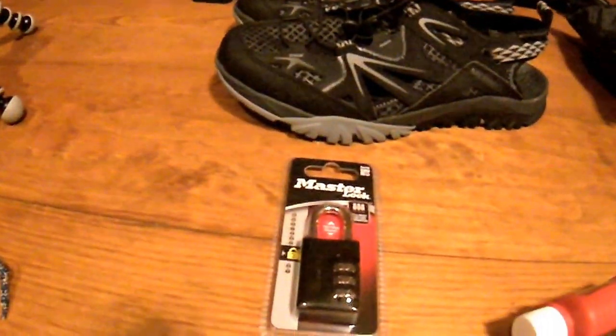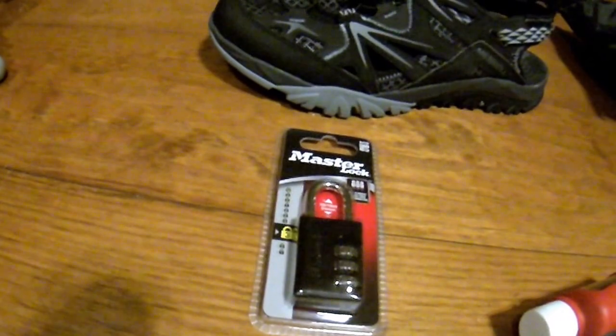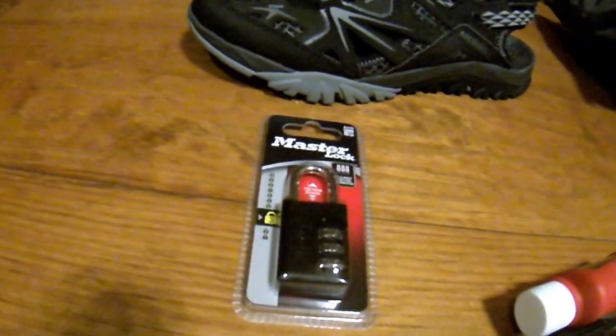There's a collapsible water bottle, though you don't really need that — you can probably go to 7-Eleven, buy a bottle of water, and just keep refilling it. I'm not sure if I'll bring that or not. A combination lock for the lockers at the hostels, so people don't steal my stuff.